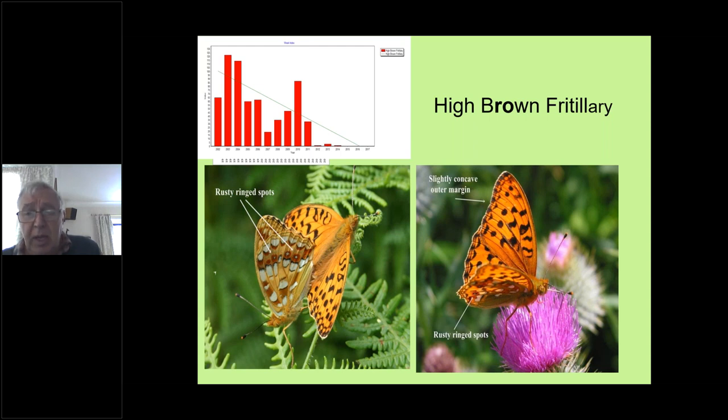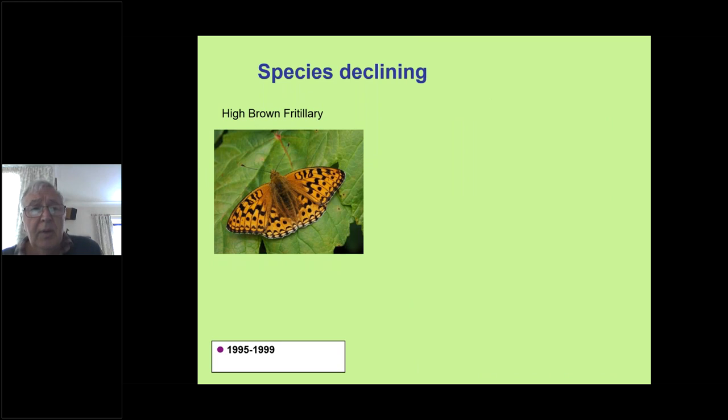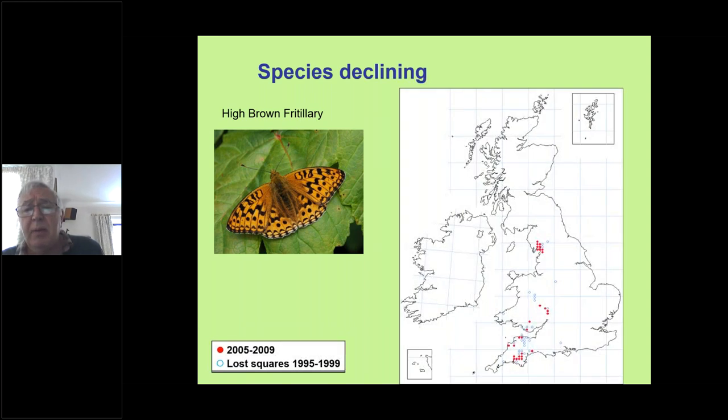Focusing on the high brown — it is our rarest UK butterfly, and Cumbria, in particular the Morecambe Bay area, is actually the national stronghold. Out of 30 colonies in the UK, 20 are actually in Cumbria. It used to be quite widespread, but its population is now very restricted. This map is slightly out of date — the red dots along the Welsh border in the Malvern Hills have all now gone, leaving the Morecambe Bay populations and just one red dot in south Wales, in the Allt y Bele valley.